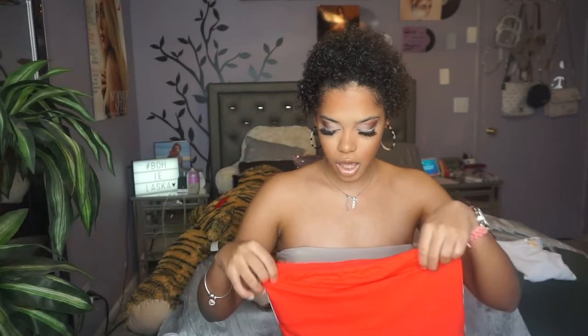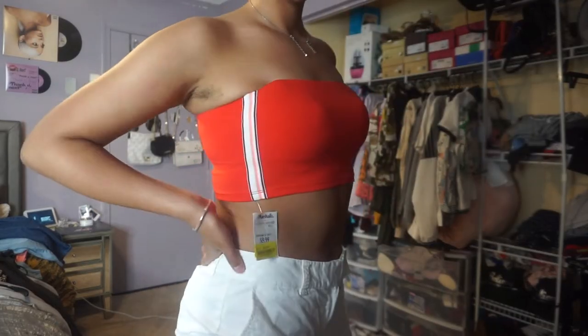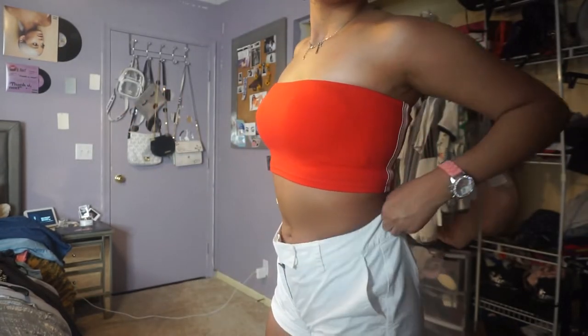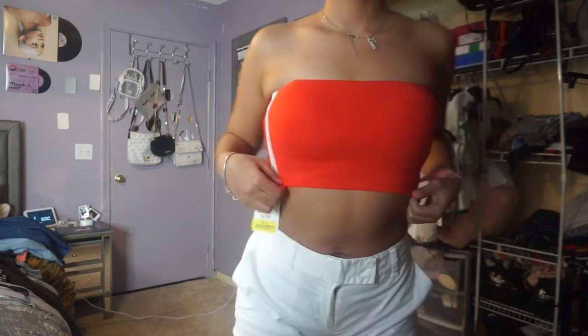Next up is this cute tube top. I love the stripes on the side — it gives it a cute sporty look. It's very comfortable and stretchy. This was originally $5.99 but it was yellow-tagged down to two dollars! Look in the clearance section of your local TJ Maxx or Marshalls because they've got some name brand stuff for the low low.